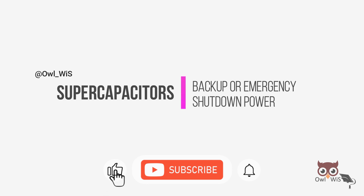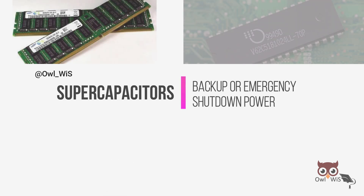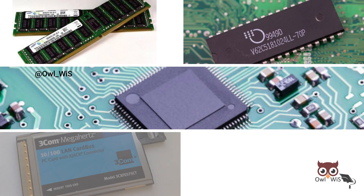Supercapacitors provide backup or emergency shutdown power to low-power equipment such as RAM, SRAM, microcontrollers, and PC cards.